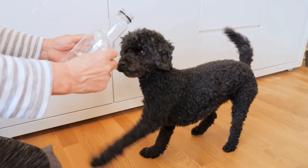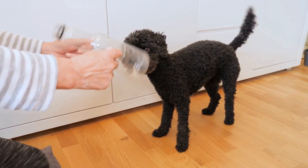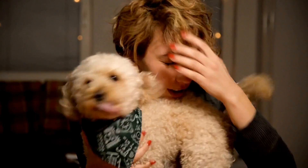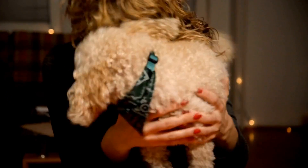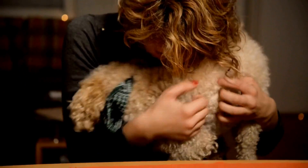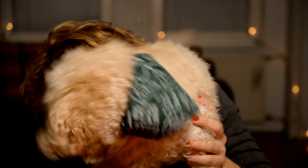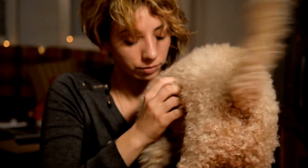Some people prefer low-shedding dog breeds, as shedding can lead to allergies, mess, and extra cleaning. Poodles are often recommended as a hypoallergenic and low-shedding breed, but do Poodles shed a lot? In this article, we will explore the shedding characteristics of Poodles and provide you with valuable information to help you make an informed decision if you are considering adding a Poodle to your family.